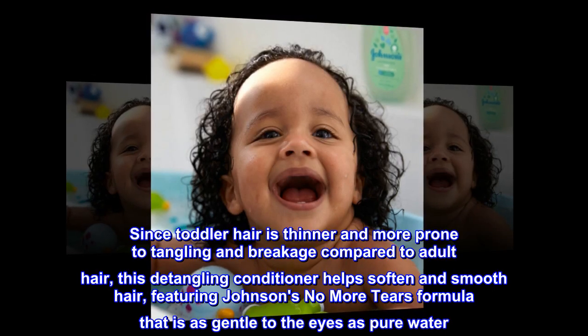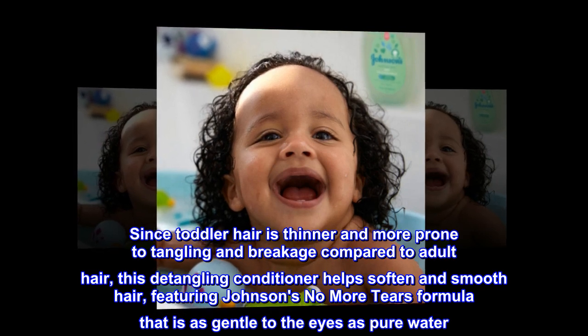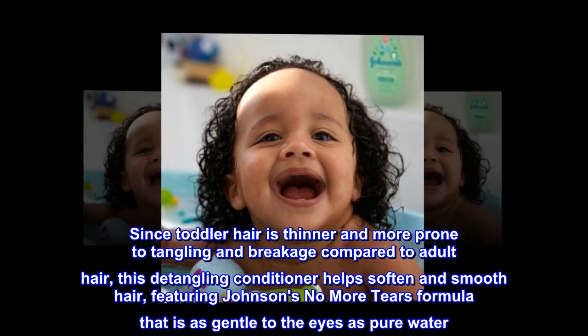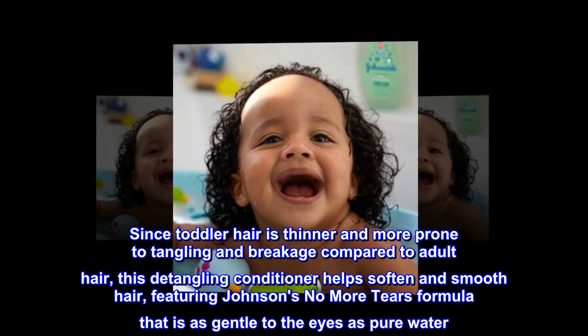Since toddler hair is thinner and more prone to tangling and breakage compared to adult hair, this detangling conditioner helps soften and smooth hair, featuring Johnson's No More Tears formula that is as gentle to the eyes as pure water.